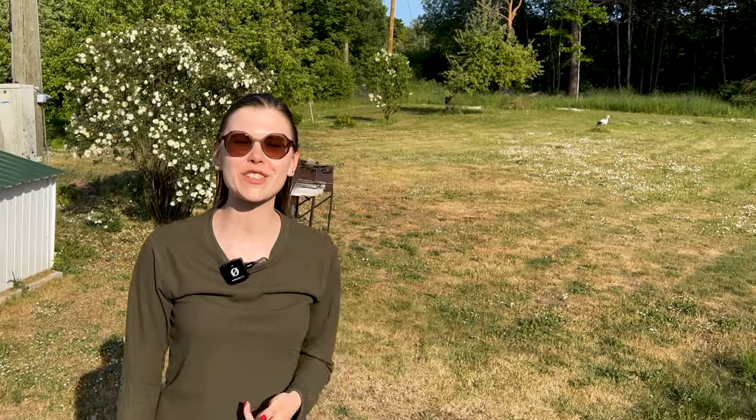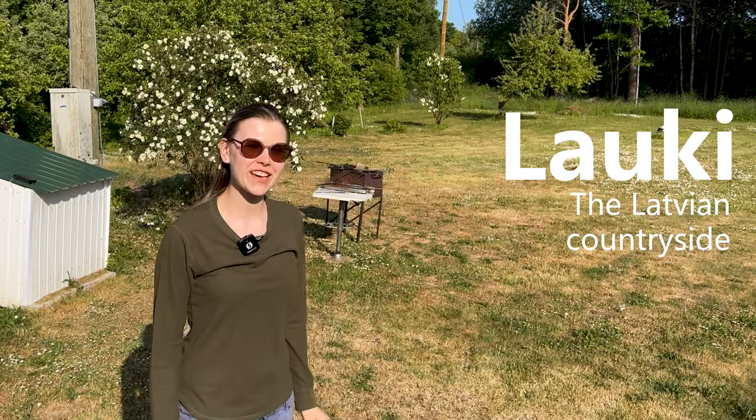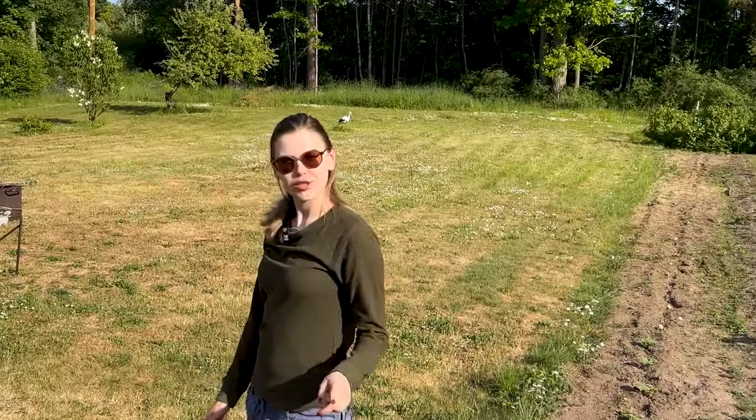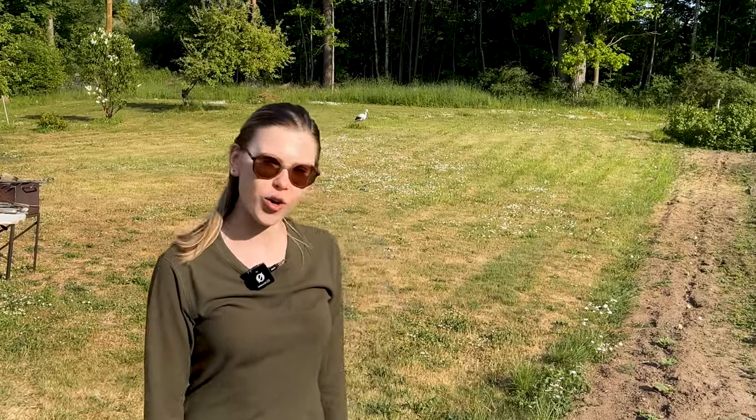Sveiki and welcome back to your irregular Latvian lesson straight from Lauki, the Latvian countryside. It's beautiful, is it not? But do you know what it takes to survive in the Latvian Lauki? You're about to find out. Let's go!